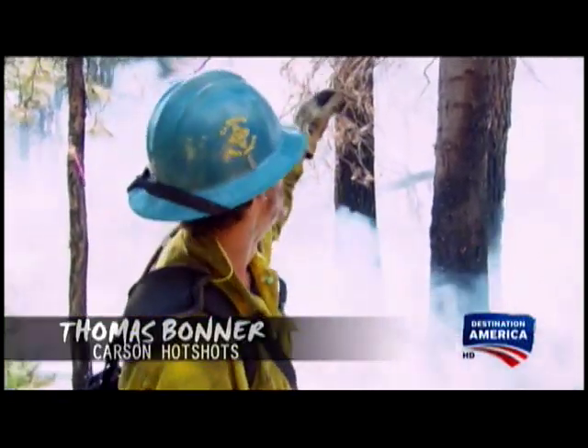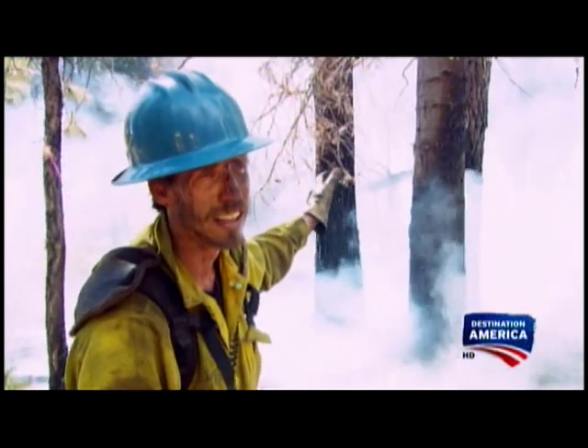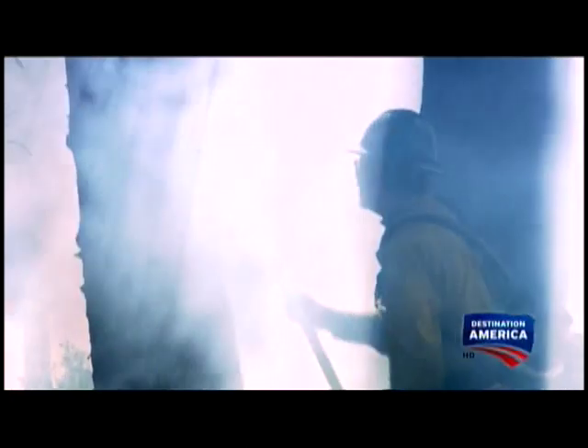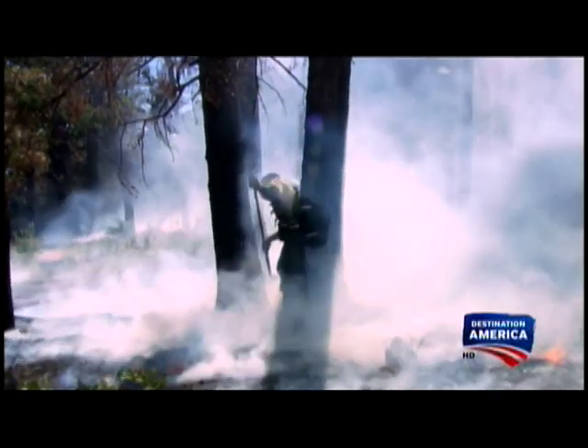What we have here is a snag — what we call a snag — which is a dead tree. They're a lot more prone to catch fire because they don't have the fuel moisture. This one's leaning out over the line, and we're trying to keep fire from crossing to this side. If fire gets up into that tree, it's going to be a mess.